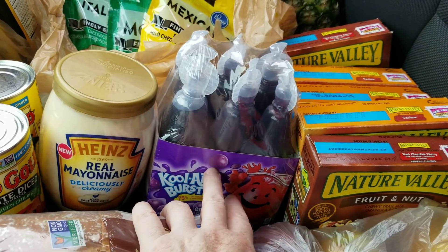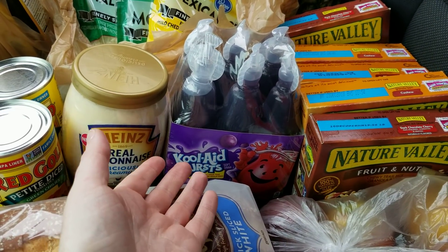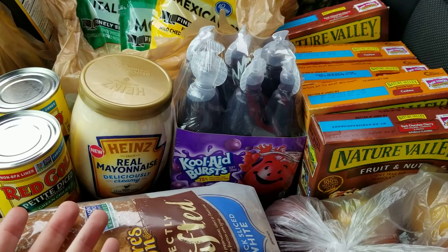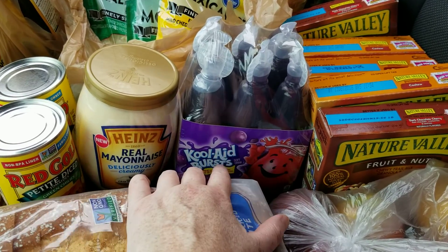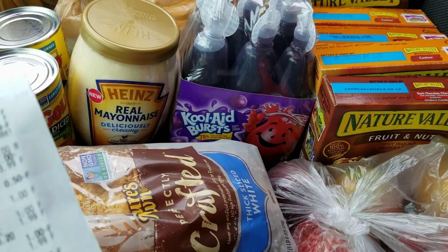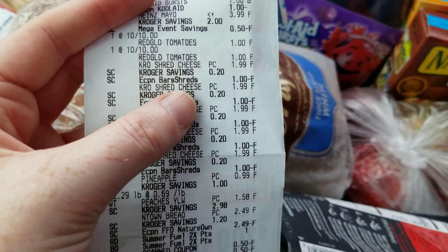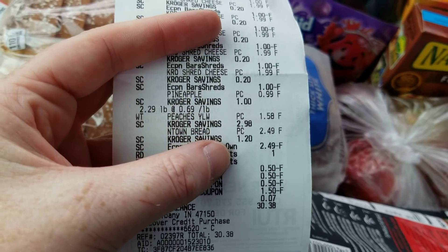There's a Kool-Aid item I'm going to give to my nephew. There's a digital coupon to get a dollar off Kool-Aid, and it works on a lot of different things — if you scroll up in the app you can see what it's attached to. This Kool-Aid thing was a dollar, and the digital coupon did work on that. Looking at my receipt here — there's the cheese, my peaches...